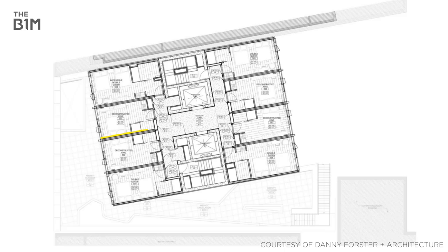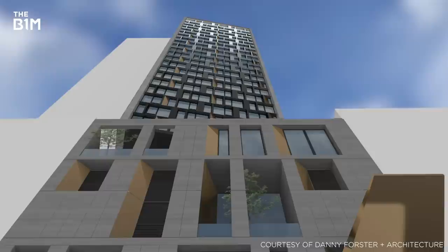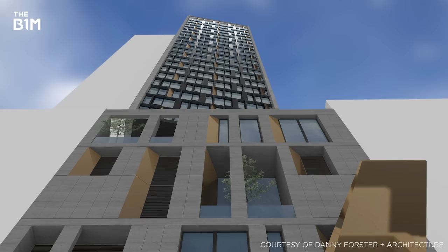Designed by Danny Forster and Architecture, the hotel uses symmetry to make efficient use of its small Manhattan site while offsetting the tower to the street in order to create a more dynamic and visually appealing form.